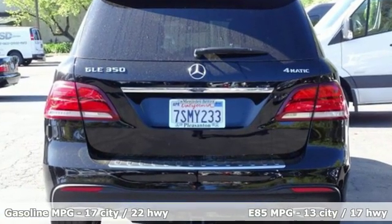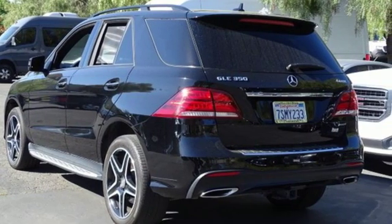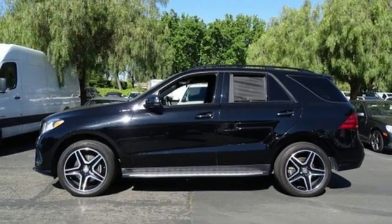V6 engine, automatic with driver control suspension management, external memory control, smartphone wireless charging, dual zone climate control.